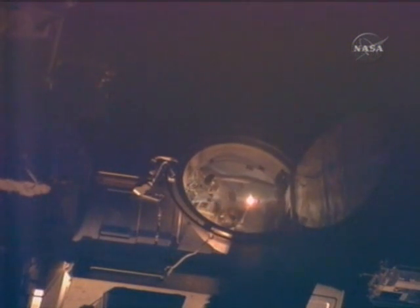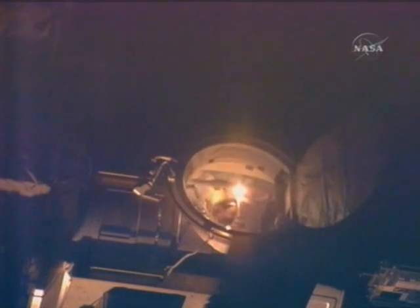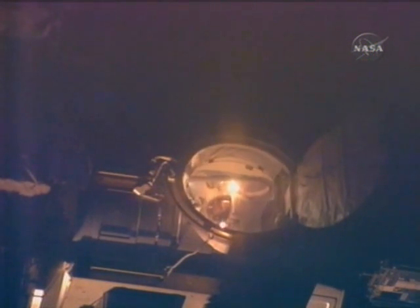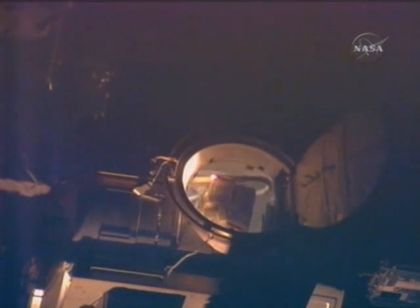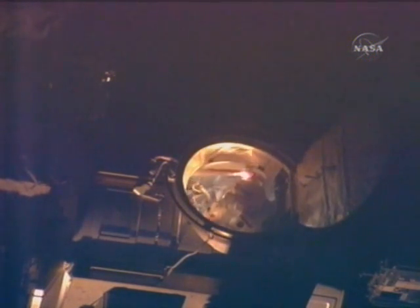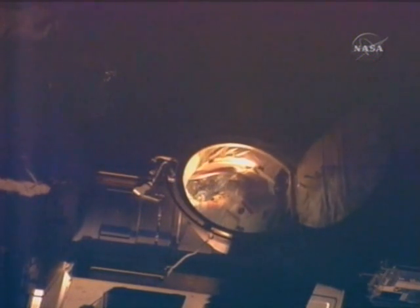This is Mission Control Houston. The outer thermal hatch is open. The start of today's spacewalk officially clocked at 11:28 a.m. Central Time as Endeavour and the International Space Station cross the equator over the Pacific Ocean, passing from northwest to southeast just off the northern coast of Australia.